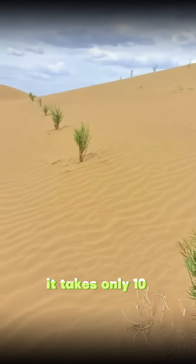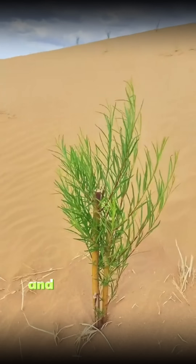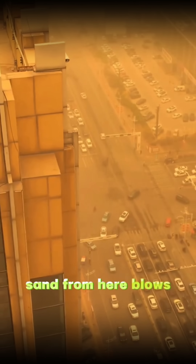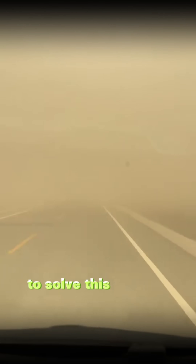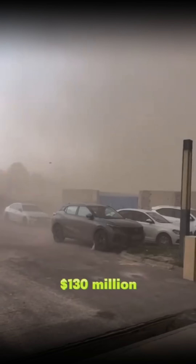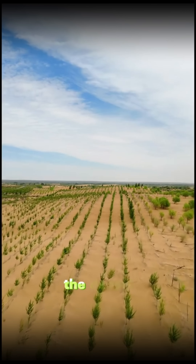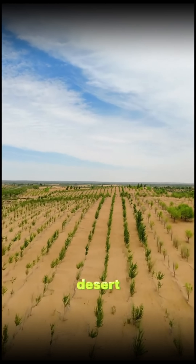It takes only 10 seconds to plant a tree, and the survival rate is over 90%. Every year, sand from here blows into the triangular area centered around Beijing, creating sandstorms. To solve this problem, China has spent $130 million diverting water from the Yellow River into the desert, both to control the desert and...